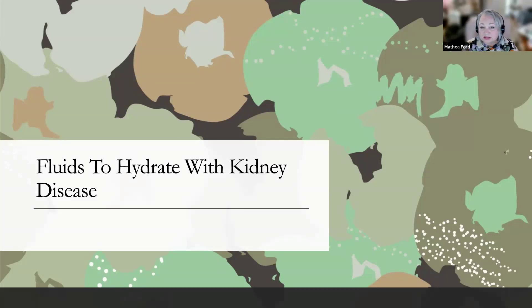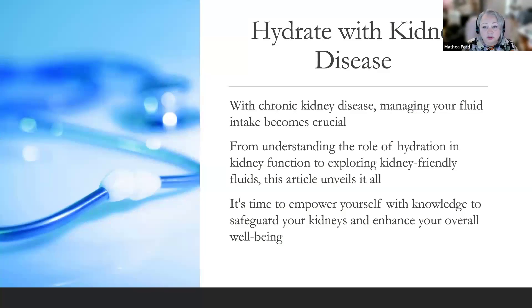Fluids to hydrate with kidney disease. Have you ever wondered how hydration impacts kidney health? With chronic kidney disease, managing your fluid intake becomes crucial. Not all drinks are made equal — some can harm your kidneys while others help. From understanding the role of hydration and kidney function to exploring kidney-friendly fluids, this video is going to unveil it all.